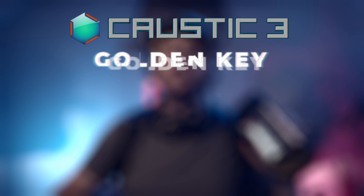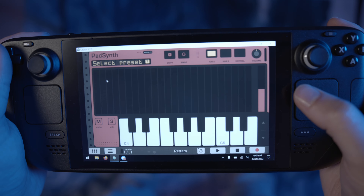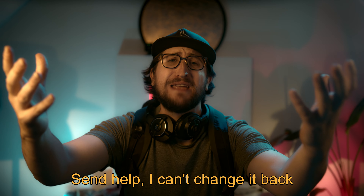Next up, Caustic 3 — a golden key or stinks like pee? This DAW was made for mobile and touch in mind. It does however also run on Linux. It's a complicated setup though, and I'm not the most techy person around — I did change the TV to Spanish once and all I can say about that is: ayúdame, no sé cómo cambiarlo. So instead I'm dual booting to Windows from an SD card and running it from there.